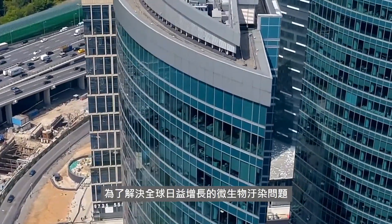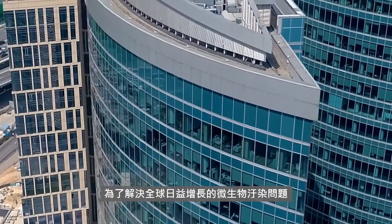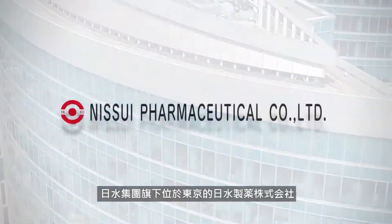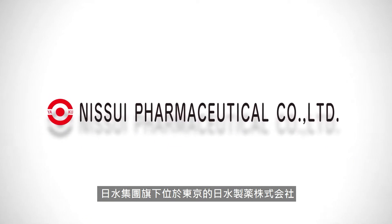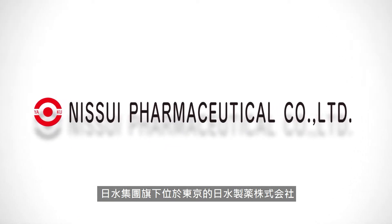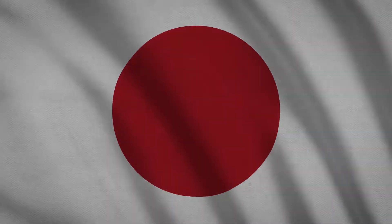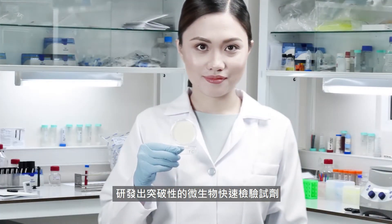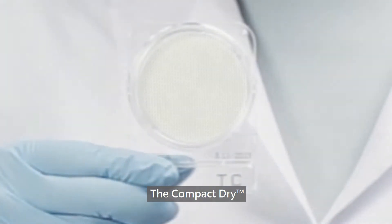Acknowledging the need to provide a technology that would answer the growing global concern on microbial contamination, Nisui Pharmaceutical Company Limited, a member of the Nisui Group of Companies based in Tokyo, Japan, ventured into the production of what is now considered a breakthrough in microbiological testing: the Compact Dry.